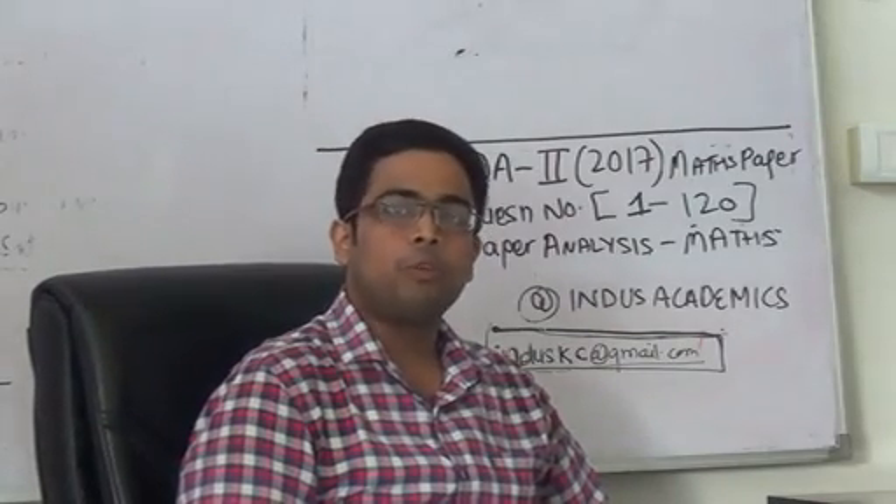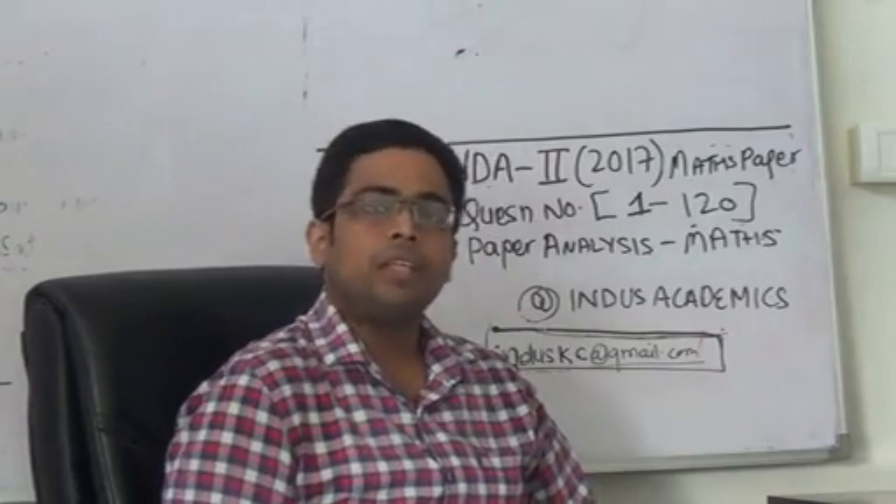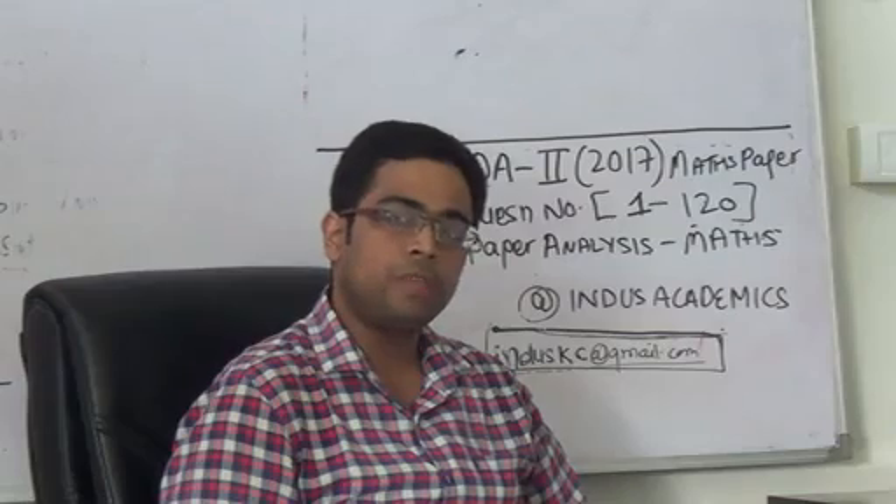Hello students, I am Moksh Duhal from Indus Academics. I will be giving you a brief analysis of the maths paper that was held yesterday for IIT JEE 2017 Paper 2.